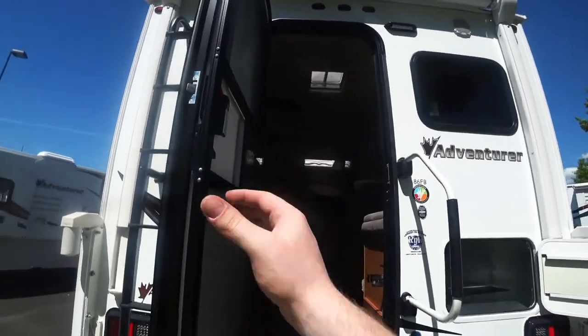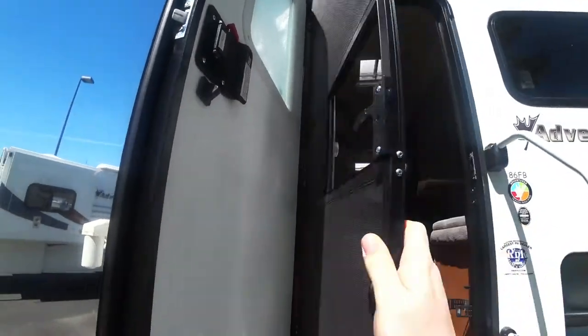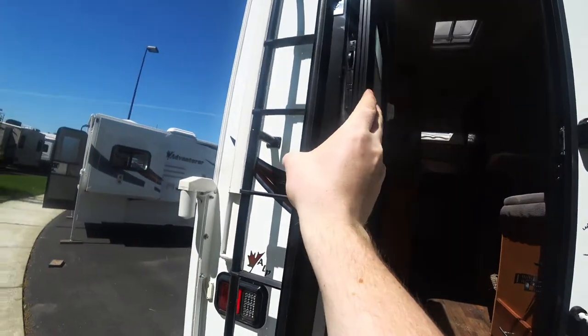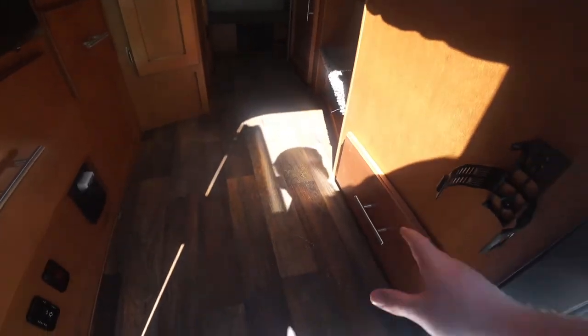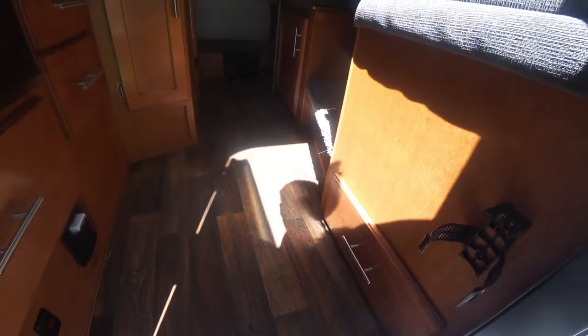You do get the screen door here as well, which I do like. Coming up and in, you're gonna see that's where your power awning control is. Immediately when you step in, you have this nice drawer right here — you can keep some smaller shoes sideways like tennis shoes, or you can keep your outside supplies like campfire supplies and things like that right there.